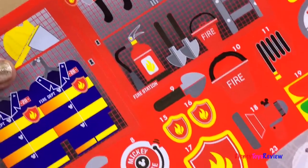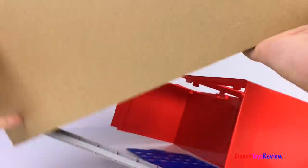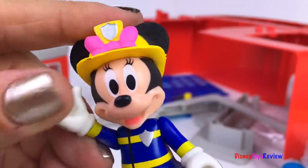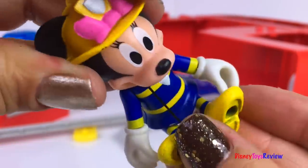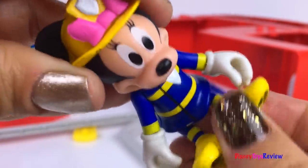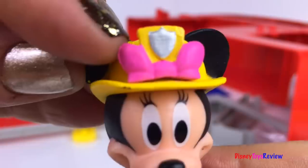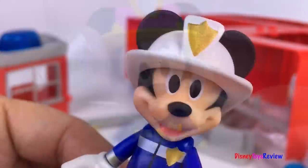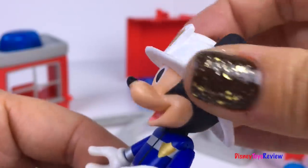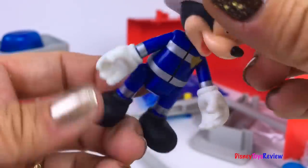There's lots of labels included. Here's Minnie Mouse. She's in a cute fireman outfit. She also has this really cute pink bow on the top of her helmet. Here's Mickey Mouse. Mickey Mouse has on a white helmet, and he's also wearing his fireman uniform.